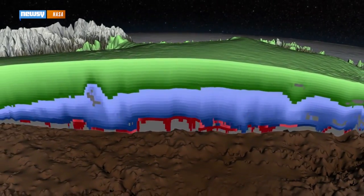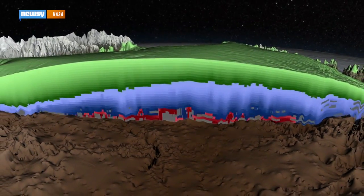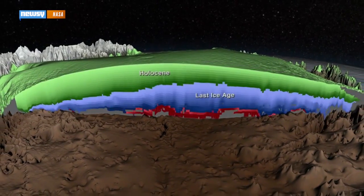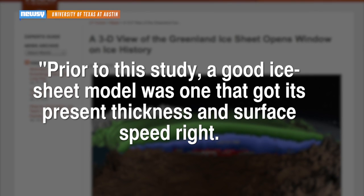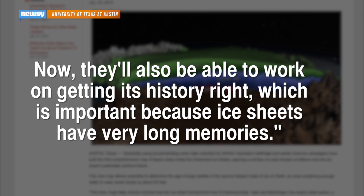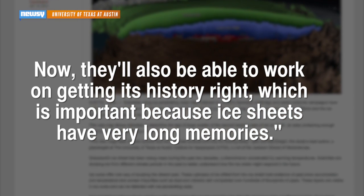The maps will give climate scientists a better idea of what Greenland's ice load was like as far back as the Eemian period, some 115,000 years ago. University of Texas glaciologist Joe McGregor explains: prior to this study, a good ice sheet model was one that got its present thickness and surface speed right. Now they'll also be able to work on getting its history right, which is important because ice sheets have very long memories.